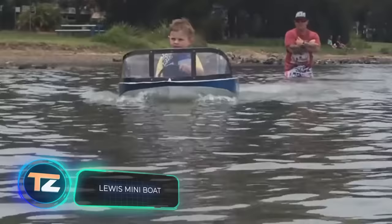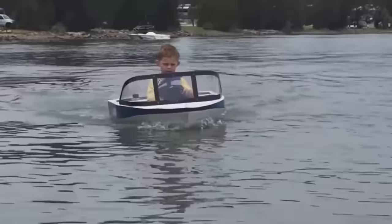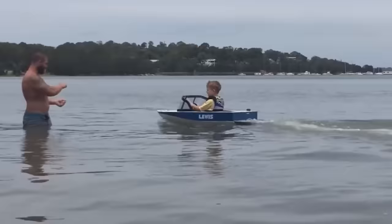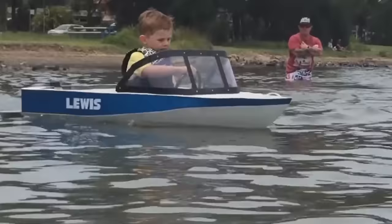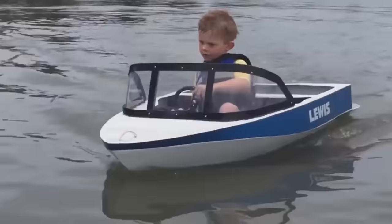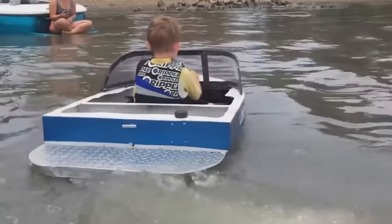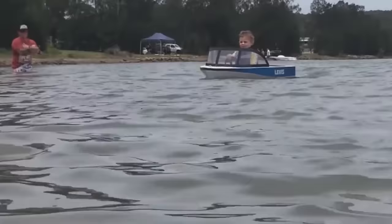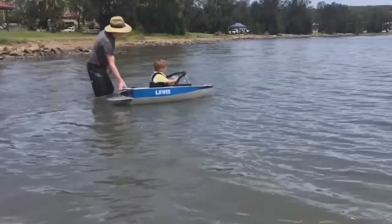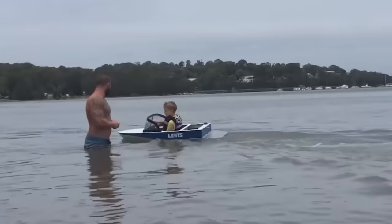Lewis Mini Boat. Here is another amazing vehicle which unfortunately you won't be able to buy — it's also completely handmade. It was assembled by a talented father for his children in his spare time, so there isn't much information about it. We do know that the model has no store-bought parts at all. The hull is made of aluminium, and the vehicle is driven by a 26cc engine, meaning the boat needs to be refuelled on time. The model turned out to be moderately powerful — it can withstand the weight of a child and is even capable of pulling a child on a bodyboard. You can see the toy in action somewhere in Australia.